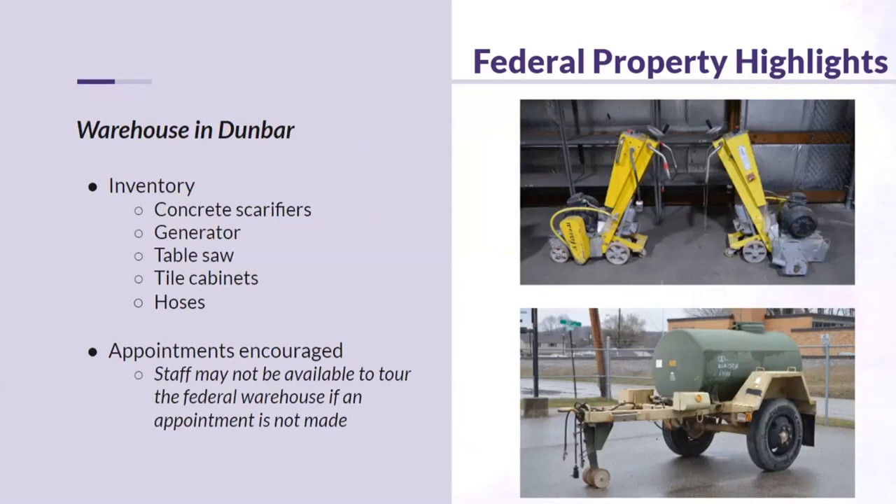We have a federal warehouse located in Dunbar, and we are stocking it up and increasing inventory. Currently we have items such as table saws, hoses, and a water tank available. Eligible organizations only are welcome to visit the site. Appointments are encouraged — not required — but we recommend them so staff is available to tour you through the warehouse.